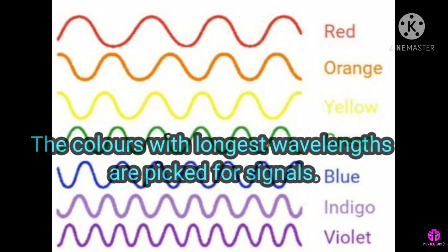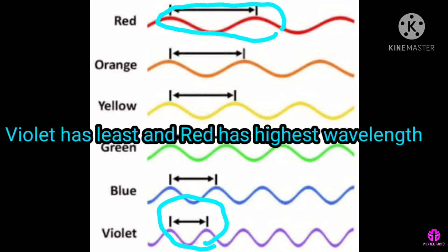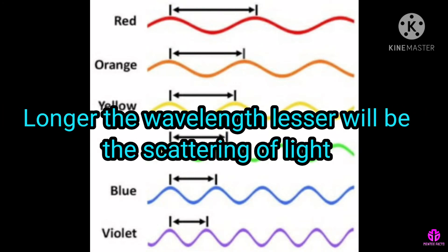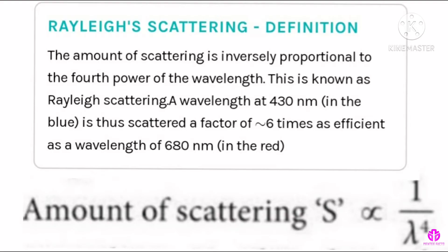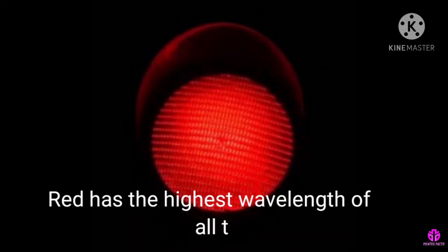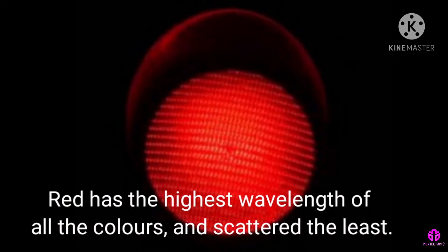The colors with the longest wavelength are picked for signals. Violet has the least and red has the highest wavelength. Longer the wavelength, lesser will be the scattering of light. The amount of scattering is inversely proportional to the fourth power of the wavelength. This is known as Rayleigh scattering. Red has the highest wavelength of all the colors and scatters the least.